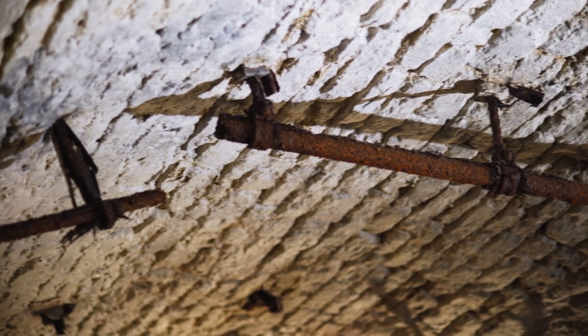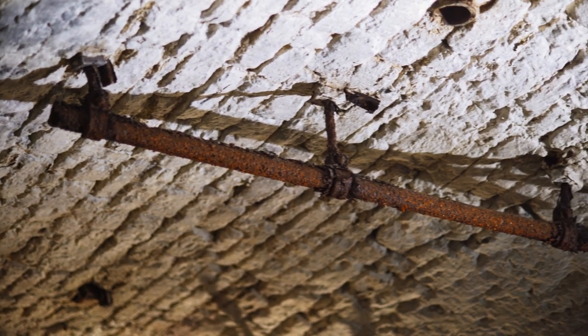And what about these pipes that go along the top? They would push a saline solution through there, ammonia, trying to keep this as cold as possible. Because remember, every day they could make beer is another day they could sell their beer.